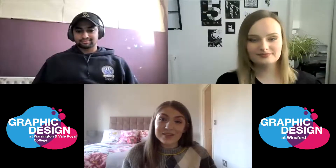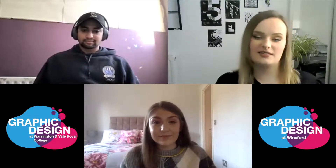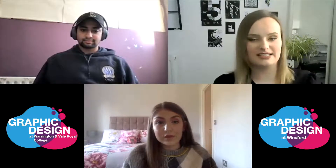Hi, I'm Imogen Zambach. Hi, I'm Taya Hewitt. Hi, I'm Sean Patel. We all attended Warrington and Vale Royal College between 2016 and 2018 to study graphic design.